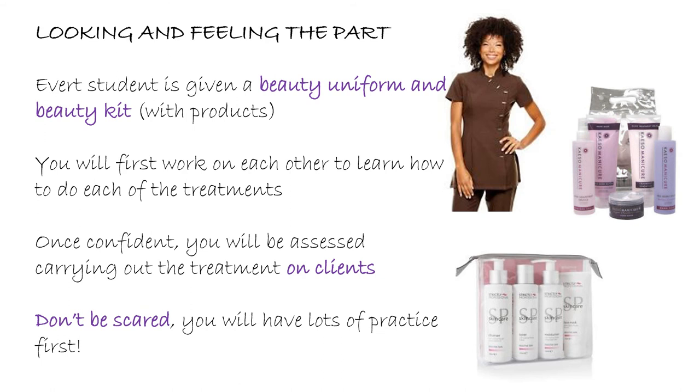We want to get you feeling the part. Every student that joins the beauty course will get their own uniform and their beauty kit with products. You're going to use those products to practice on each other and learn the treatments. Once you're confident, you're assessed by carrying out those treatments on clients to industry standards. My students absolutely love doing the practical treatments on clients because it's a real way to showcase what you've learned and your skills.